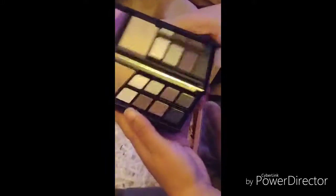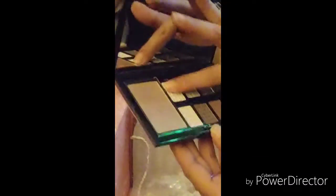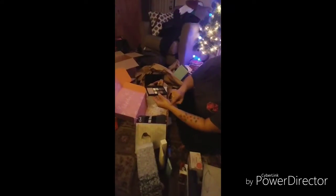We have a palette — pretty colors, and these are removable. Pretty colors, and it comes with a nice mirror.